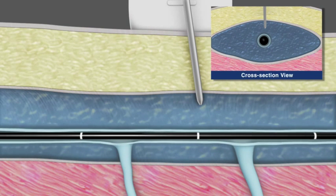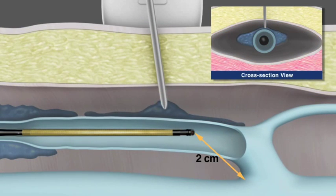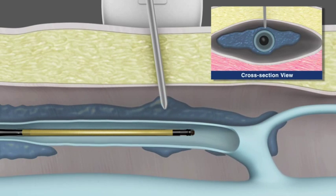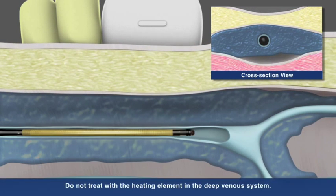The catheter tip position is confirmed and adjusted as needed to ensure the tip is 2 cm from the SFJ. Once in place, infiltration of the junction can proceed. External compression is applied to assure good contact between the catheter and the vein wall.